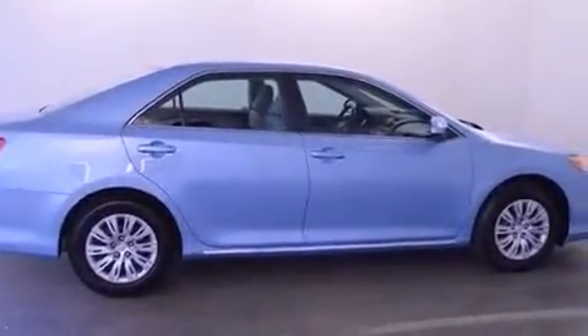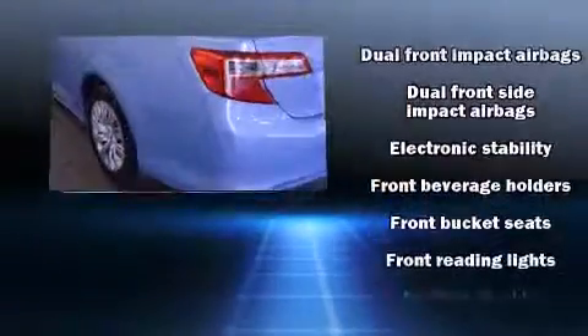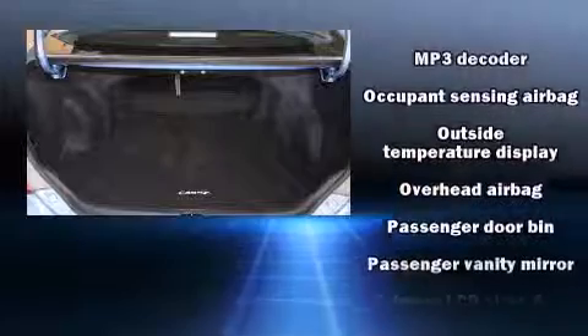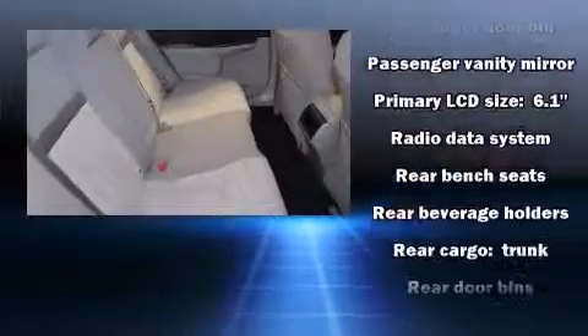Toyota also prioritized safety and security by including head curtain airbags, front and rear side impact airbags, traction control, brake assist, ignition disabling, and four-wheel disc brakes with ABS. With electronic stability control supplementing mechanical systems, you'll maintain precise command of the roadway.